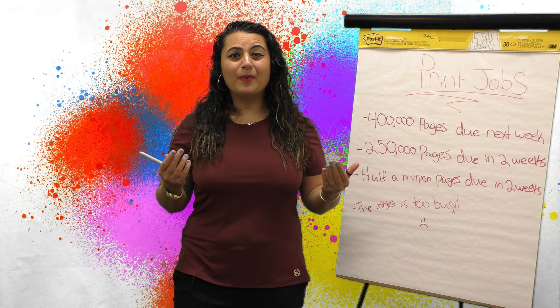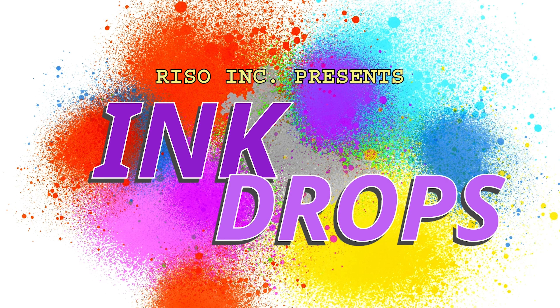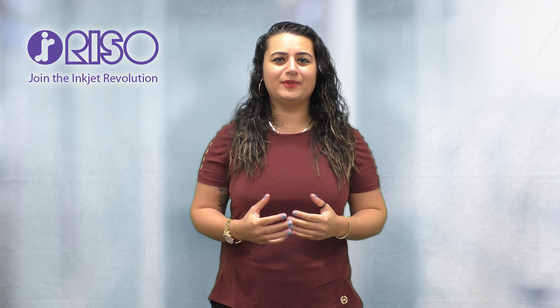So let's talk about bandwidth. Hi everybody, welcome back to Ink Drops. As always, I'm Talar.